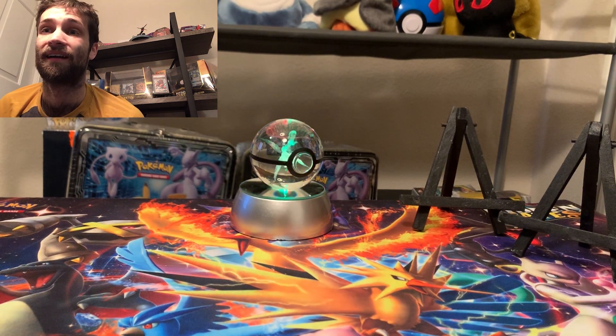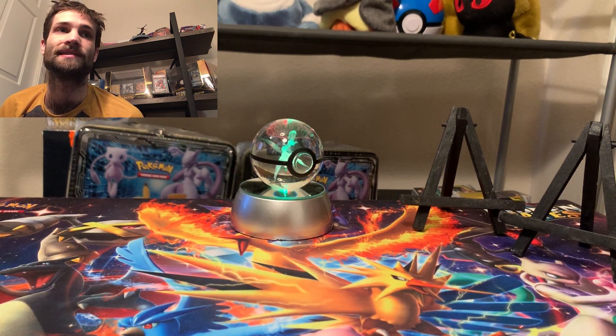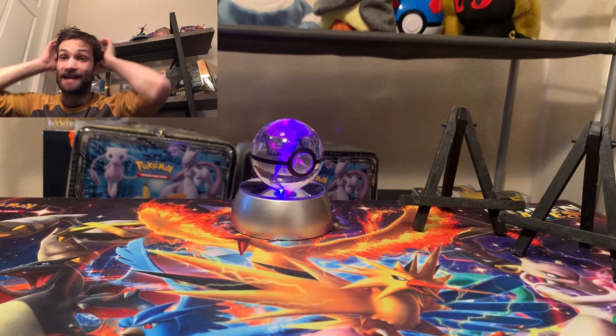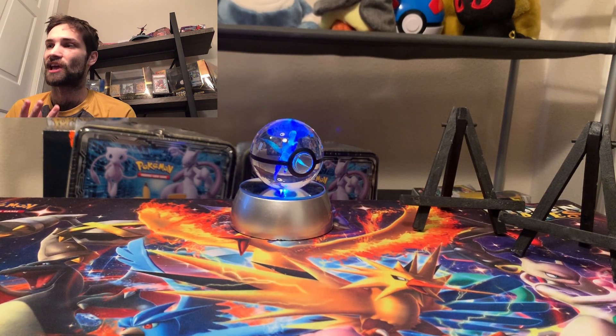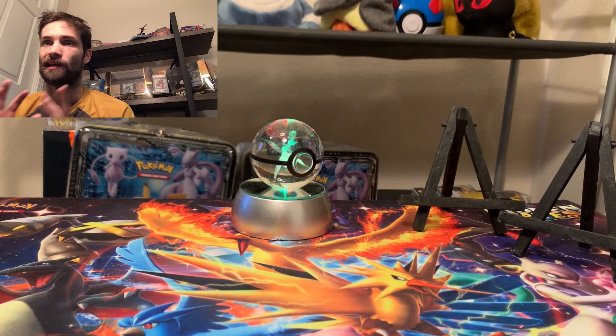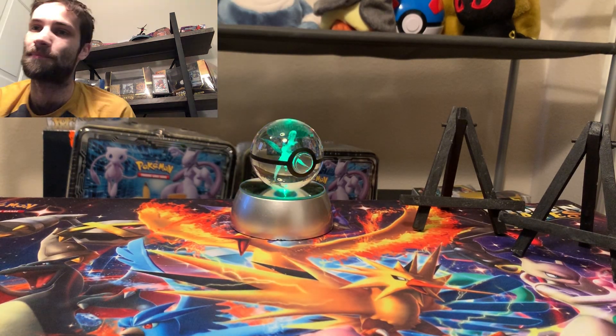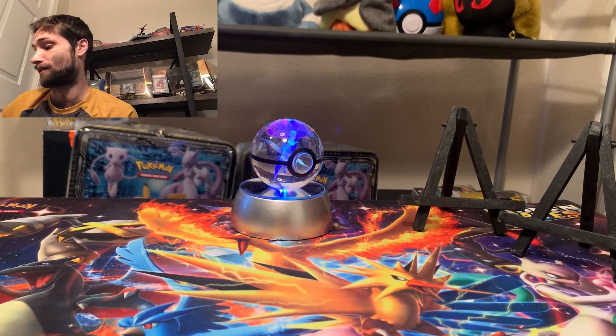Ladies and gentlemen, welcome back. It's Trainer Havoc. I thought I was going to be done making videos, but I decided to make another Monday video just in case something happens and I wasn't able to get it out there. I figured I should just get it done. Stuff happens. I'm probably going to need some time to rest once I get back from my conferences anyways.